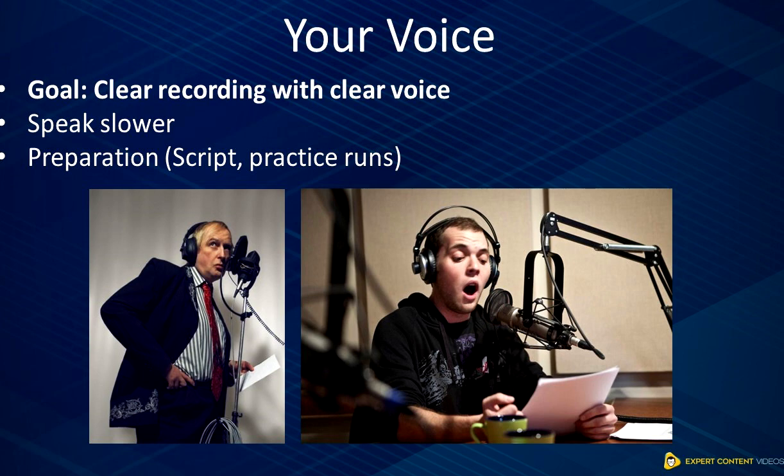So there you have it. That was how you can improve your sound recording and produce high-quality audio all the time, every time.